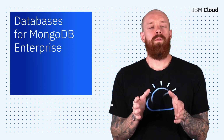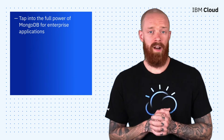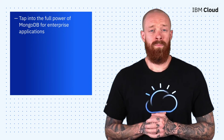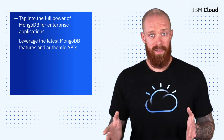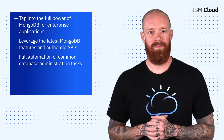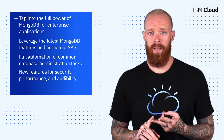Finally, I want to close out this episode by introducing IBM Cloud Databases for MongoDB Enterprise. Customers can now tap into the full power of MongoDB for enterprise applications, especially those in regulated environments that need powerful data encryption capabilities and auditability. Our partnership with MongoDB allows you to leverage the latest MongoDB features and authentic APIs while taking advantage of full automation of some of the more common painstaking database administration tasks. Databases for MongoDB Enterprise goes above and beyond the standard plan by offering a bunch of features for security, performance, and auditability.